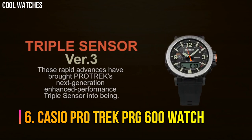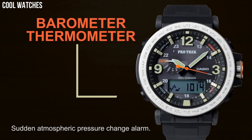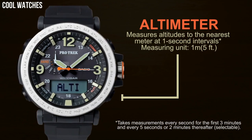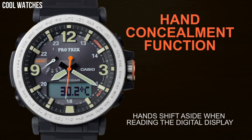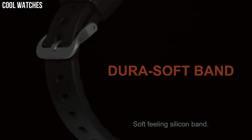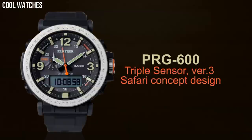Casio ProTrek PRG600 Watch. The high contrast, simple design creates an outdoor watch that is also good for daily use. It also uses a high visibility STN liquid crystal. A soft silicone material is used for the band, and the lug is movable to improve wearability. Case and bezel material: resin and stainless steel. Silicone band. Water resistance: 100 meters. Low temperature resistant.